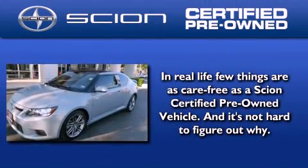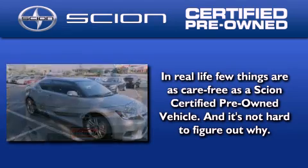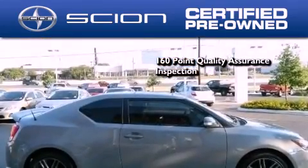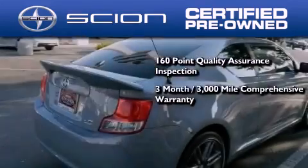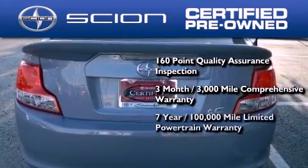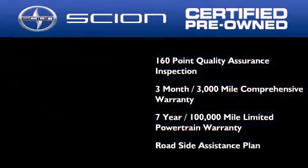With the Scion certified pre-owned vehicle, you can rest easy knowing it has been reconditioned to meet Scion's exacting standards by factory-trained technicians. To be a certified Scion, a vehicle must pass a 160-point quality assurance inspection. All Scion certified pre-owned vehicles are backed by a three-month, 3,000-mile comprehensive warranty and a seven-year, 100,000-mile limited powertrain warranty, not to mention a roadside assistance plan throughout the duration of the powertrain warranty.